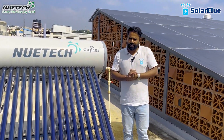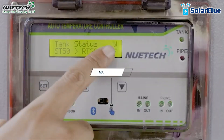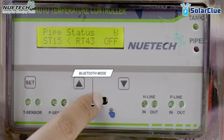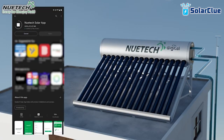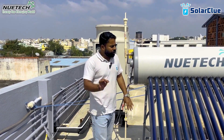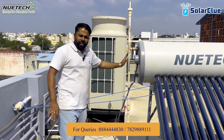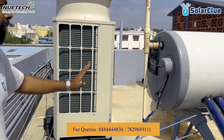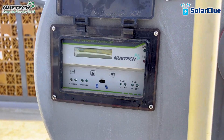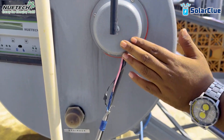So what New Tech company has done is come up with a digital solution — they have digitalized this electrical backup coil. You can control it via a one-time manual operation, or you can do it via their app as well. You download the New Tech app from the Play Store and operate it from your mobile phone. This here is a New Tech 200 LPD solar water heater, and you can see the digital controller of New Tech. This part here is called the electrical backup coil, with the wire coming out connected to the electrical connection.